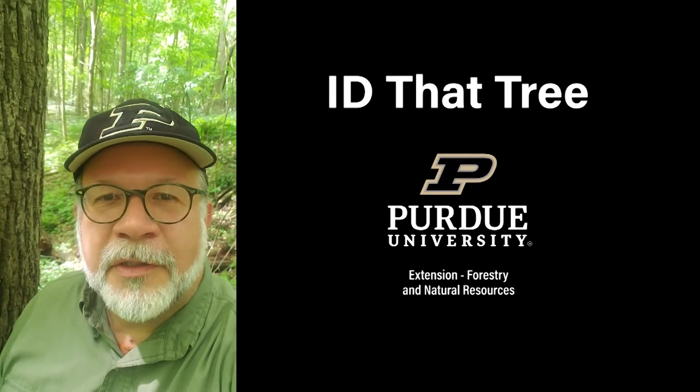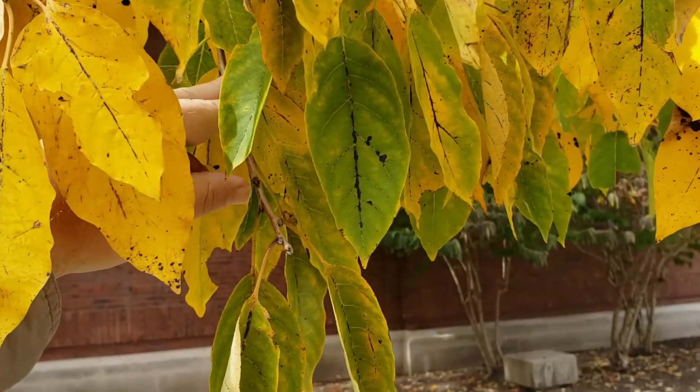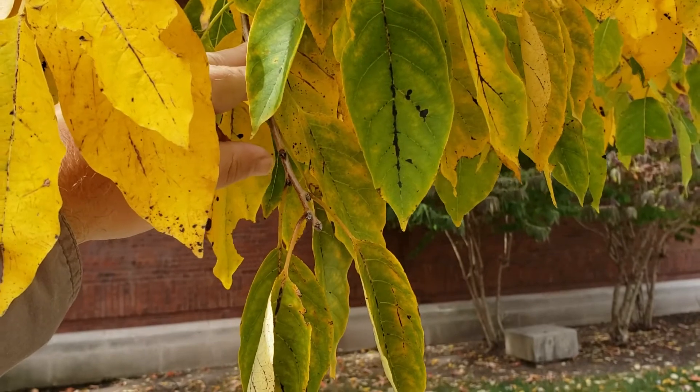This is Lenny Farley, Purdue University Extension Forester. Now let's ID that tree. On this edition of ID that tree, we're going to introduce you to one of our Indiana fruit producing trees, and that is persimmon.